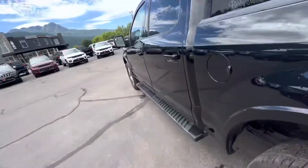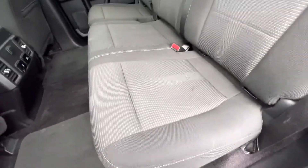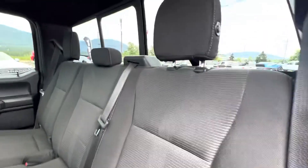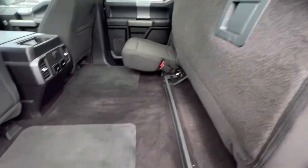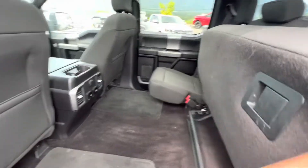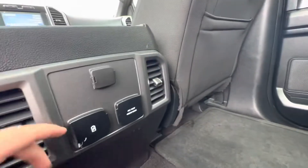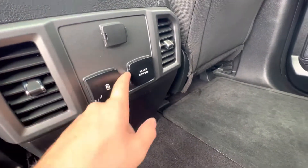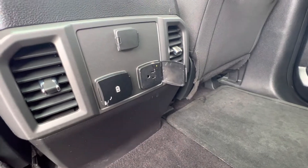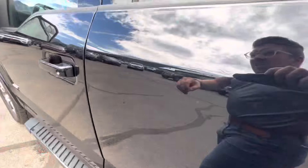Back seat here for you as well — here are the seats. Underneath there's flat ground storage. Back here I've got a cigarette lighter plug-in, two USB fast chargers, as well as a 110 volt plug-in.